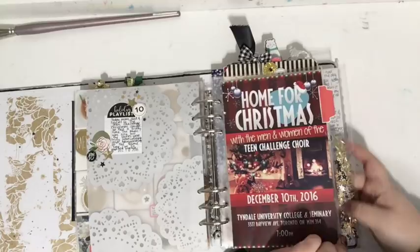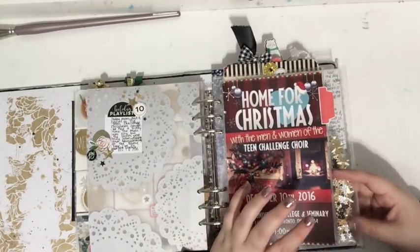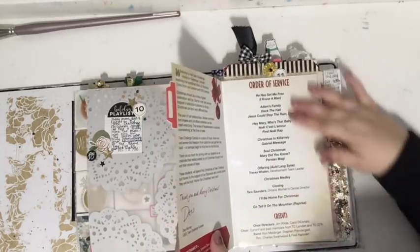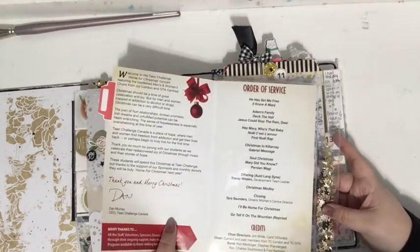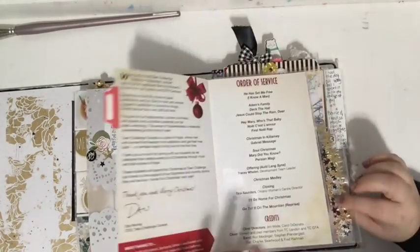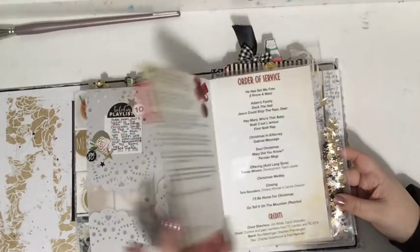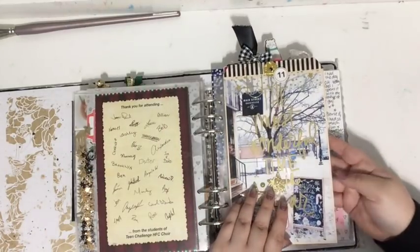On the back was day nine, another vellum piece, some journaling. Then a page I really like: I went to a Teen Challenge concert — Teen Challenge is an organization that helps people addicted to drugs and alcohol — and they had a concert where they were singing and sharing stories. I took a page protector, cut it open to slide the service program in, then used my fuse tool to fuse up the top side and added some sequins. I love that you can kind of see inside.